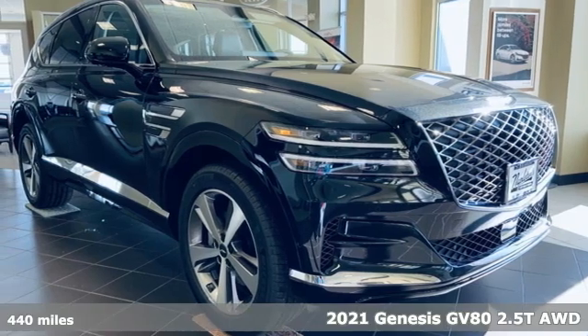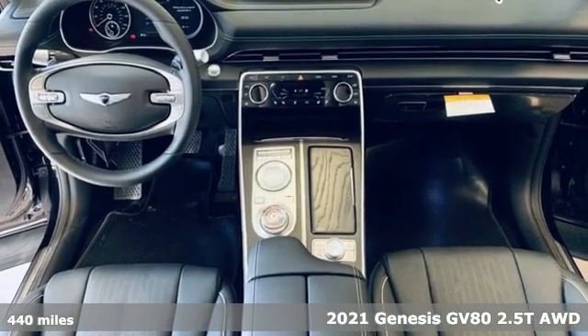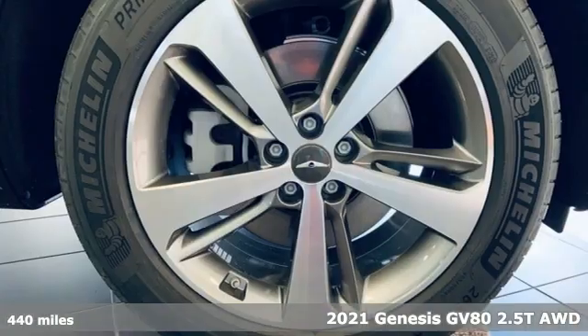It's a 2021 Genesis GV80. Look at luxury from a fresh perspective. And with features like these, every drive is a pleasure.